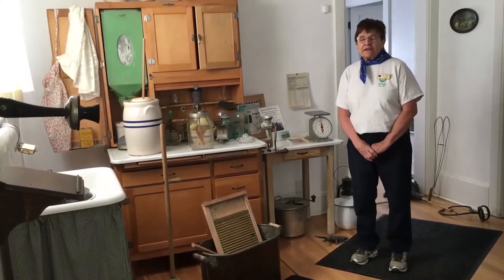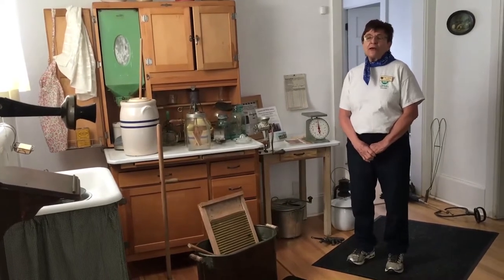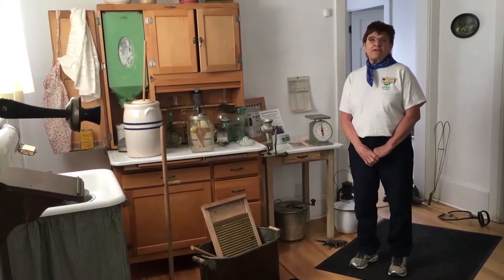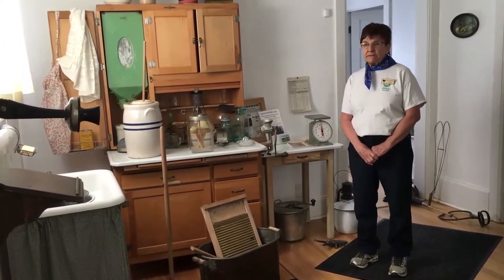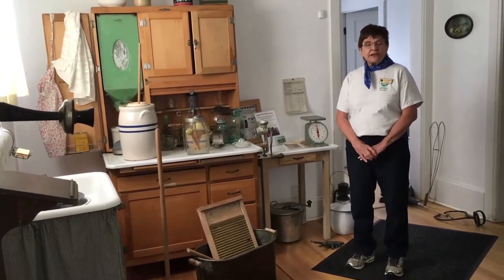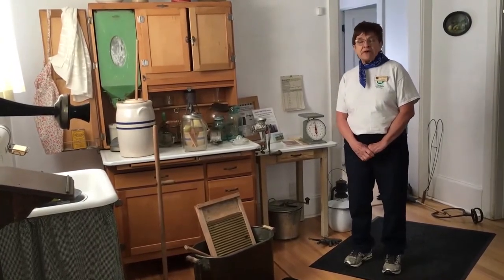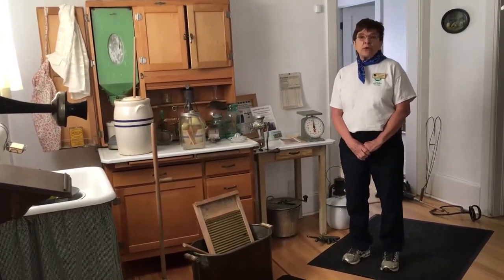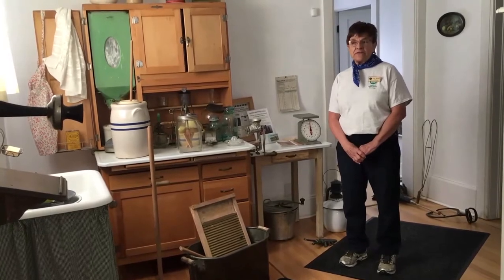I'm Betty Musfeld at the Agricultural Heritage Center. I'm a volunteer here. We are in the farmhouse at the Agricultural Heritage Museum and today I am going to show you some of the different artifacts we have here in the house, and also how children who were members of a farm family were so important to helping out and contributing to the success of the farm.